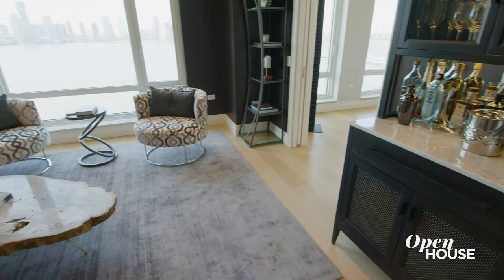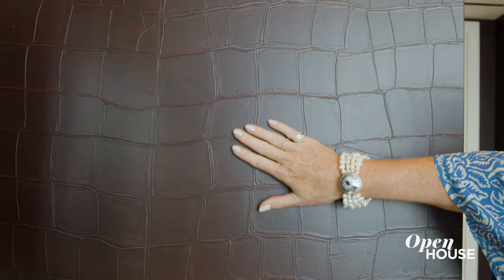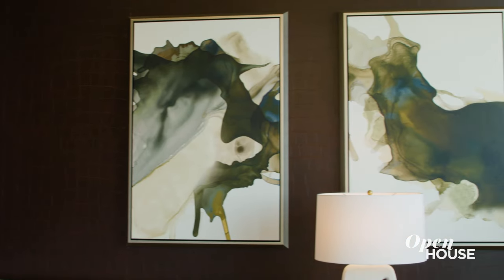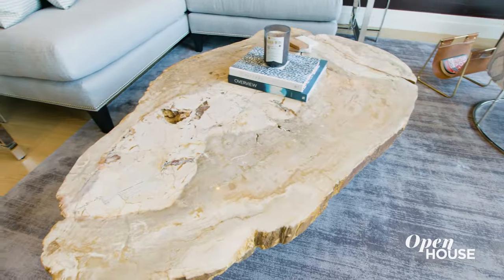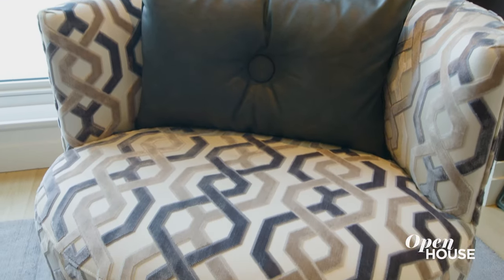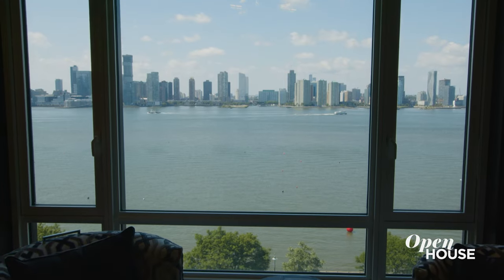We wanted to create a sexy bar lounge vibe, and this chocolate brown croc-embossed wallpaper definitely does that. I wanted to add some contrast with artwork, but I didn't want to cover up the wallpaper. It's always a good idea to incorporate one organic piece in a space — this petrified wood coffee table definitely does that. I also adore the swivel chairs, which are great if you want to sit, enjoy a drink with somebody, or swivel around and enjoy the stunning water view.